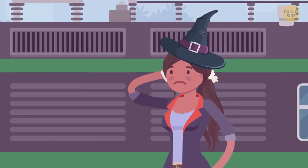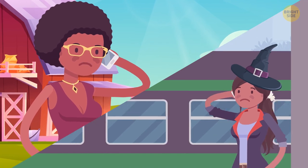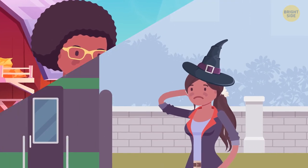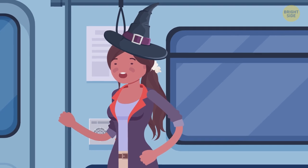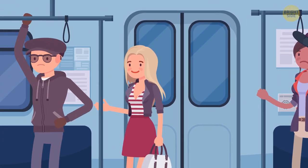Maya escapes successfully and calls her sister Wendy who lives in a village. Wendy says: come over and we'll figure it out. Maya boards a train. She notices four passengers — one of them is a famous thief. Can you guess who?